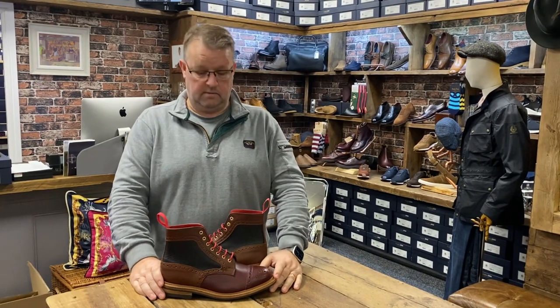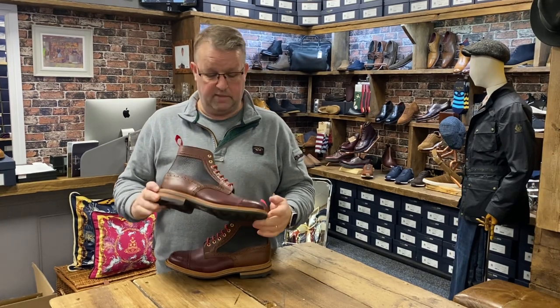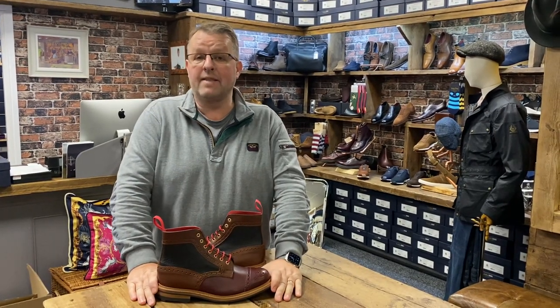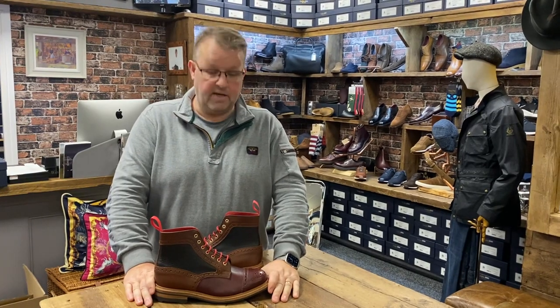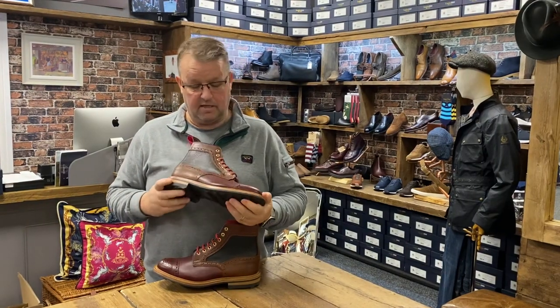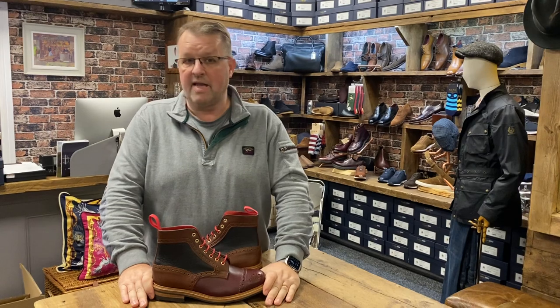Just in time for Halloween, trick or treat — these little beauties. It's another run of our three-tone kudu leather. Several of you have got your name on these. They were actually scheduled to arrive in the second half of September but they are a little bit late. Better late than never, though.